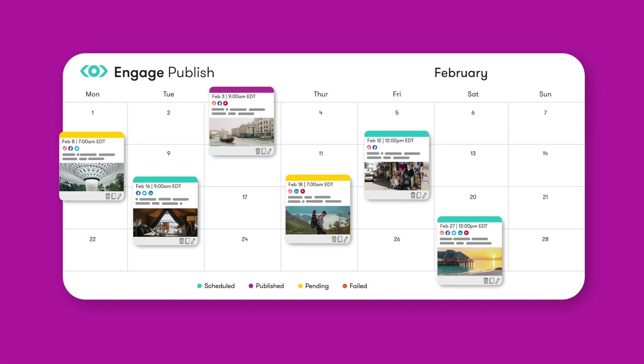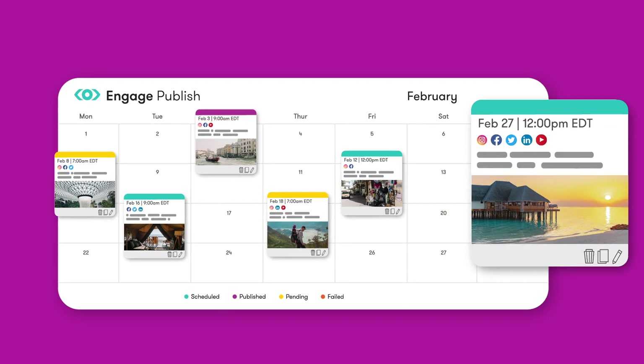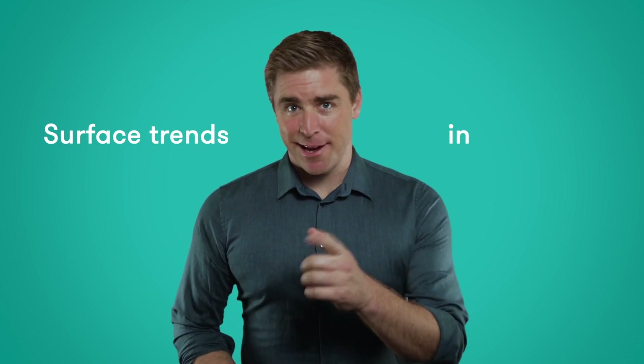Okay, so here's how it works. To start, we'll get you organized with a shared calendar for planning your posts in advance. We'll even help you create compelling and engaging content by surfacing the latest trends in real time.